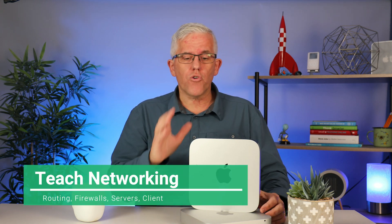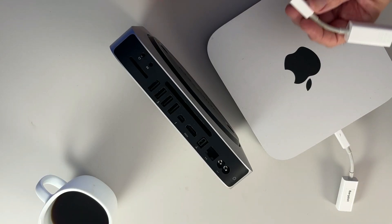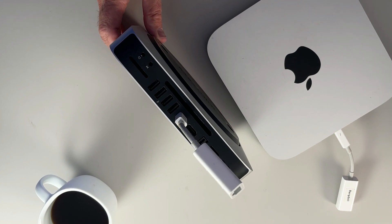Reason number four: these are great for teaching networking. There's a built-in network adapter, but I can get a little adapter to plug into the Mac mini, giving me two network adapters. That allows me to set up a router, set up a firewall — anything that involves network-to-network routing I can now accomplish using the Intel-based Mac mini.